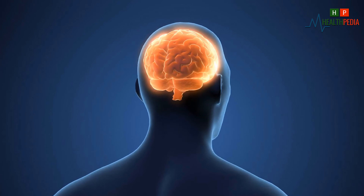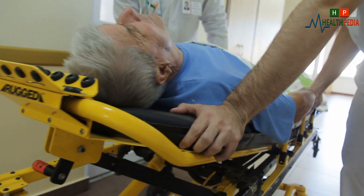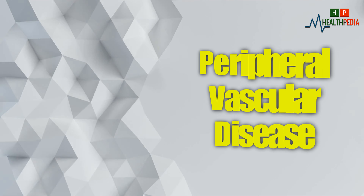Stroke: a stroke occurs when a blood vessel that carries oxygen and nutrients to the brain becomes blocked or bursts. When a stroke occurs, part of the brain cannot get the blood and oxygen it needs, so it starts to die.